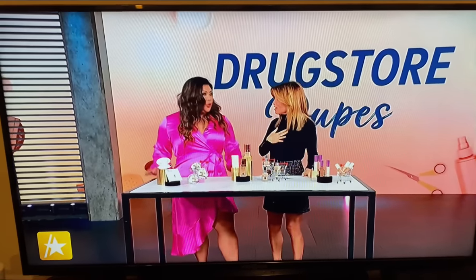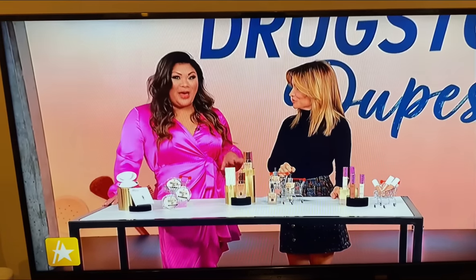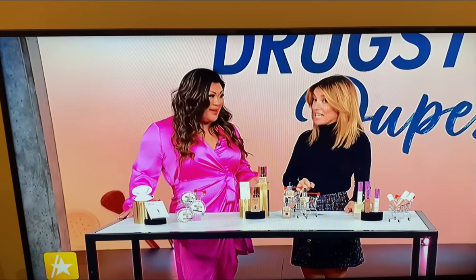Can you really find great stuff at the drugstore? You really can. We all know that makeup can do a world of good — it can boost your self-confidence, enhance your natural features, even transform your look entirely if you have the right products. The most loved industry favorites can be pretty expensive, so that's why everyone's going to the drugstore to find affordable dupes that mimic the same effect as high-end makeup products for a fraction of the price.